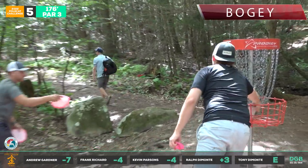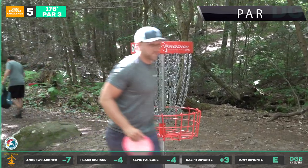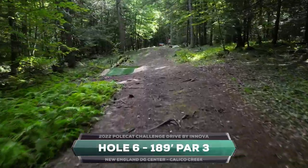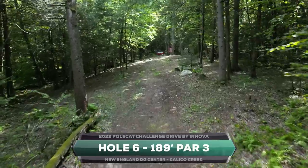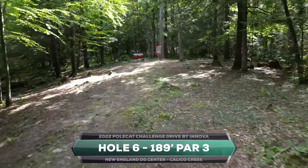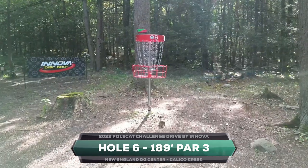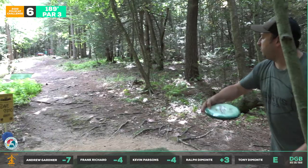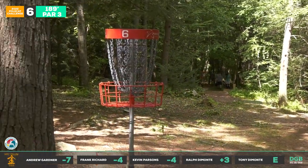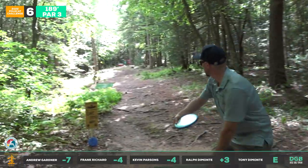We're going to see some more protected holes — hole six, 189 feet. Another one kind of straight with a slight turnover. It's a beautiful one for a Polecat — such a fun shot. Normally I'm throwing a putter on this, maybe a Buzz up the hill. See what Frank does — he goes right at it, turned it over just a little bit but still got it all the way up there. The Polecat has some good slide especially on this dirt.